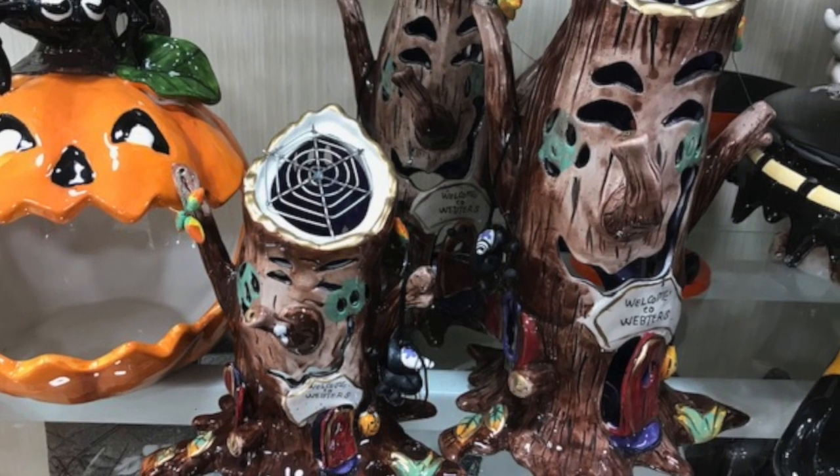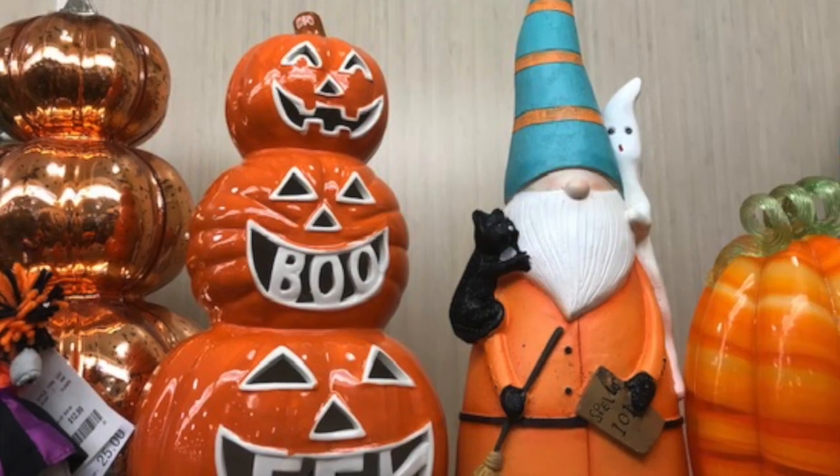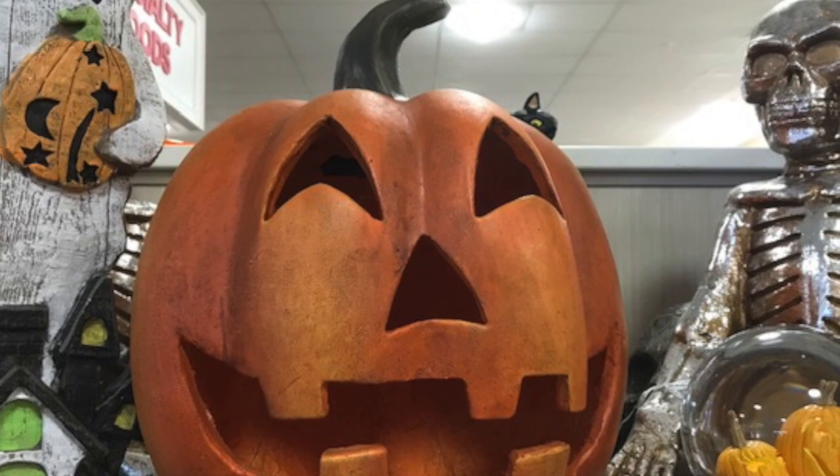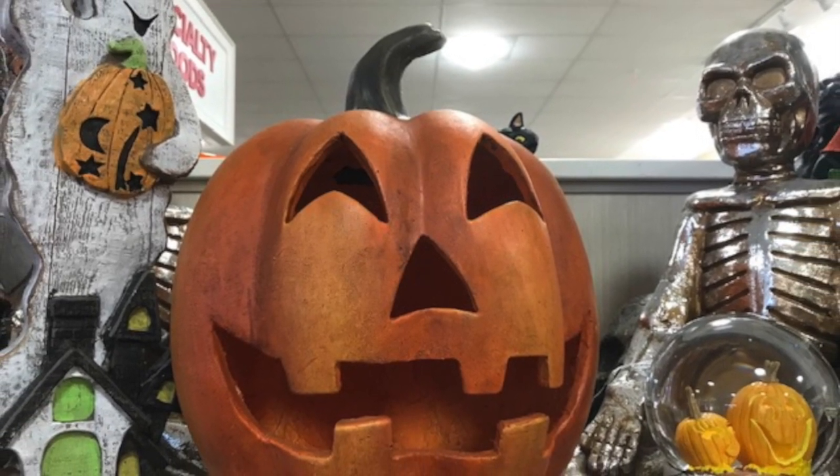Look at those trees too — kind of Wizard of Oz-like. More retro pumpkins going on here. I love that one; that one I almost took home. I need a budget.